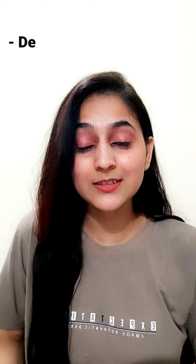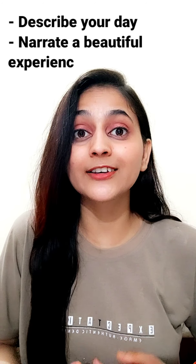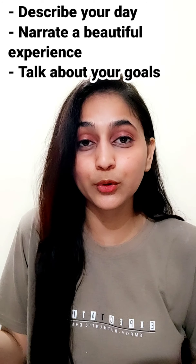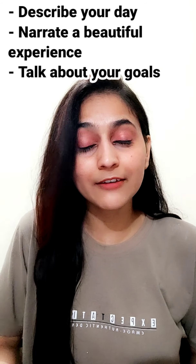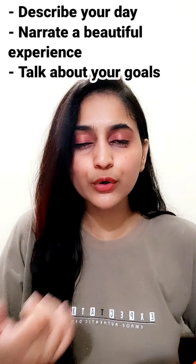You can talk to yourself or to somebody else. Now the question arises: how can I talk to myself? Here are some ideas. Number one, you can describe your experience — you can describe your memorable day, or describe your day in general: what you did today, what constructive things you did to achieve your goal.